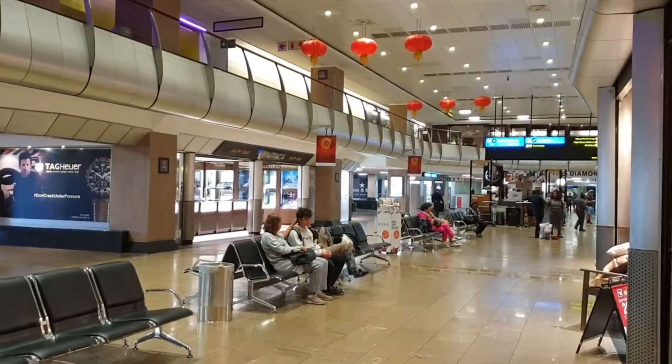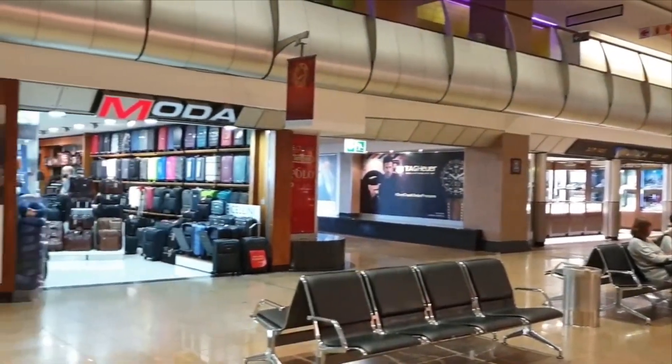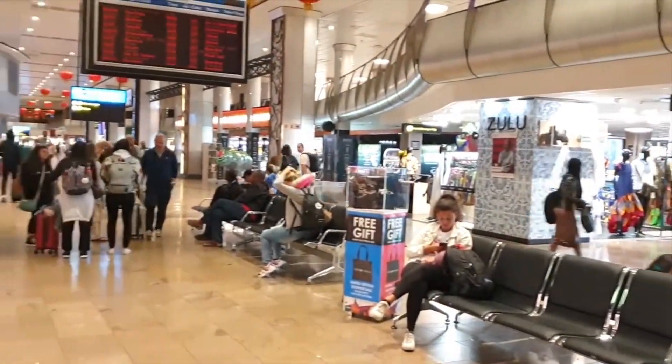I think I'm late already, so we have to go to our gate on our way to Zimbabwe. So this is just a little glimpse of this huge, huge airport.